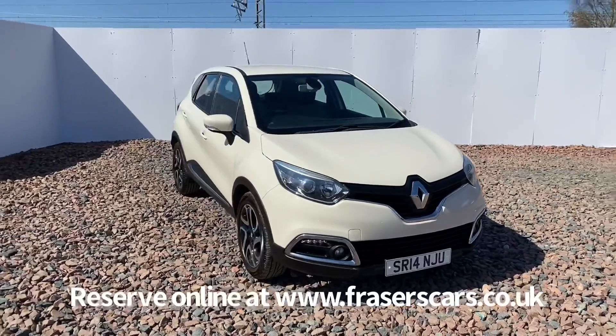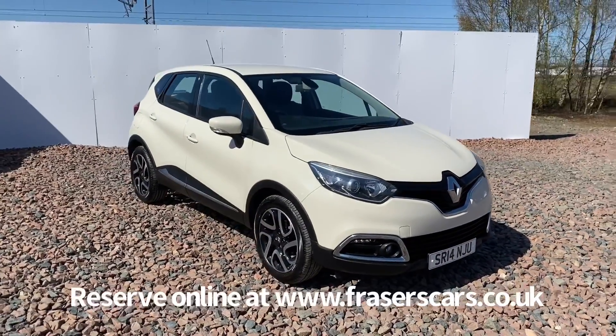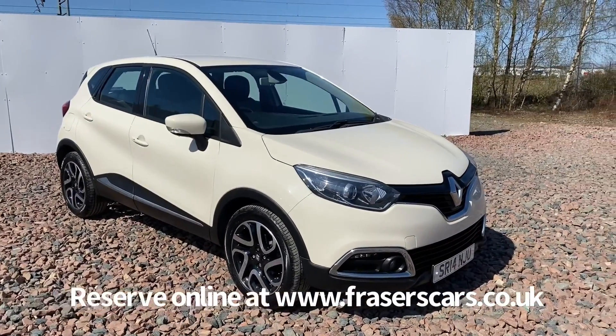Alternatively, if you wish to give the sales team a call, they are available on 01324 632 3333. Thanks for watching.